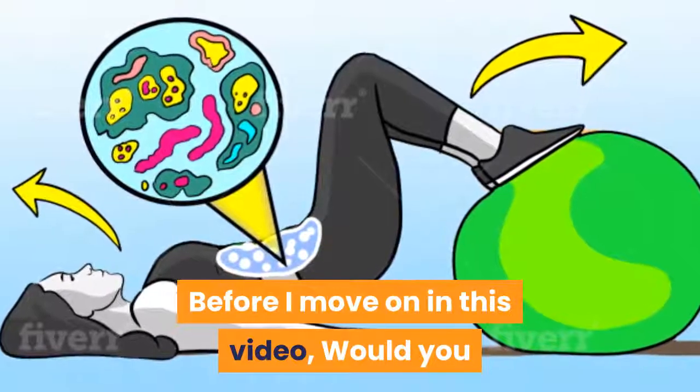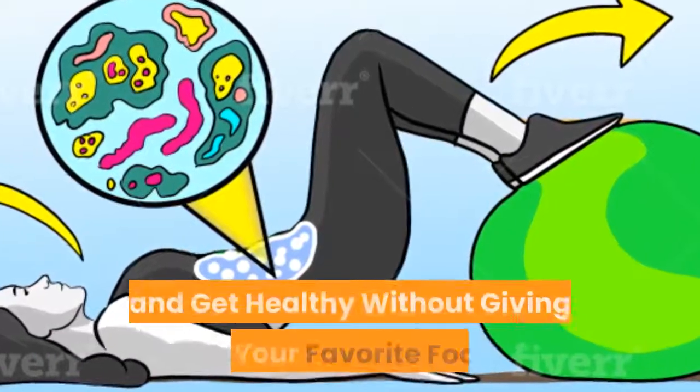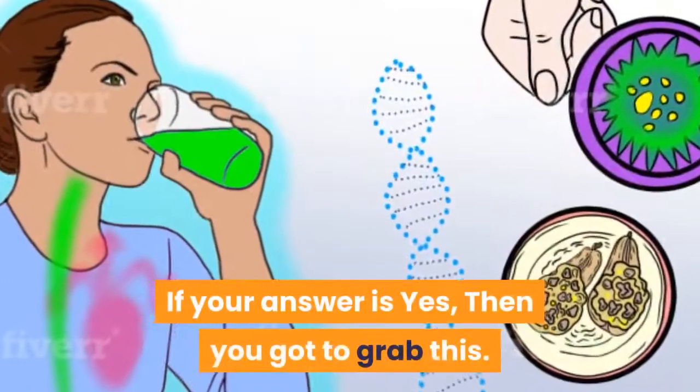Before I move on in this video, would you like to know exactly what you need to lose fat and get healthy without giving up your favorite foods or starving yourself? If your answer is yes, then you got to grab this.